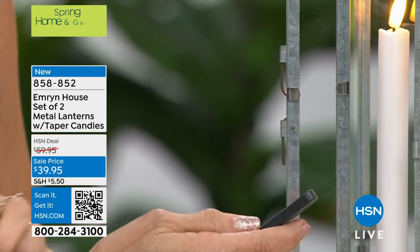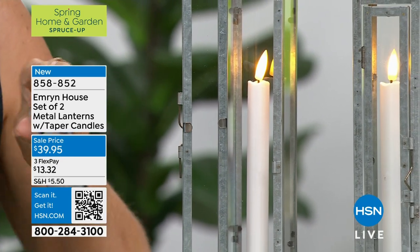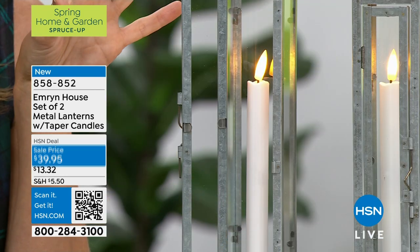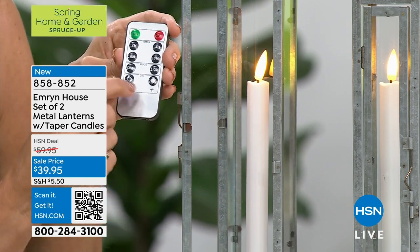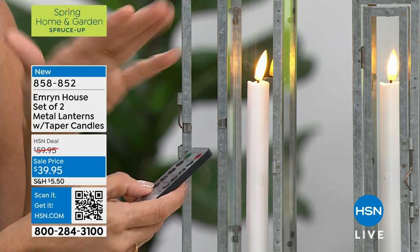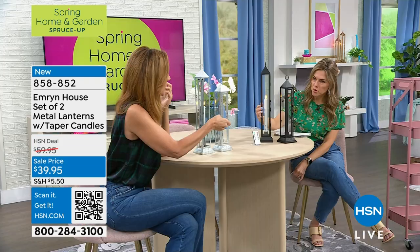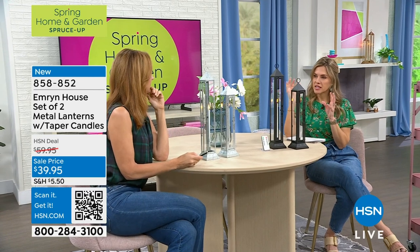Not only that, but with the press of a button I can turn those candles into what I'd call a light — so they're just steady and don't look like a candle. Or if I want it to look like a candle, it will dance and sway like a true flame. I can also control how bright or dim that light is. For a dinner party you can go even lower — see how dim it will go. The movement of it is so pretty.